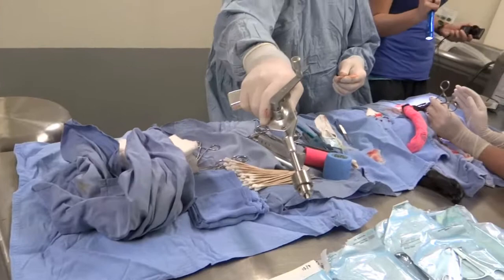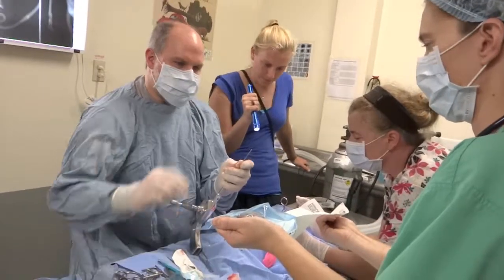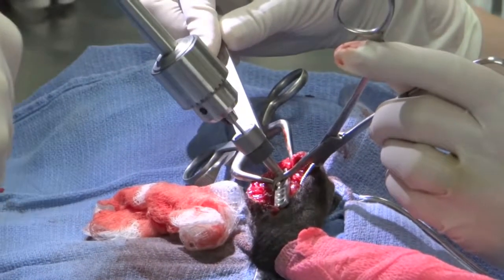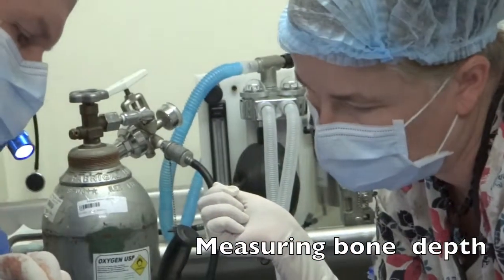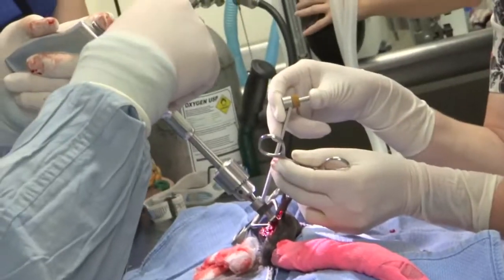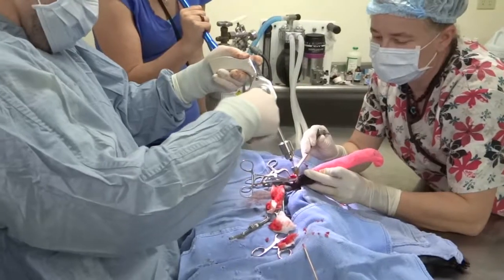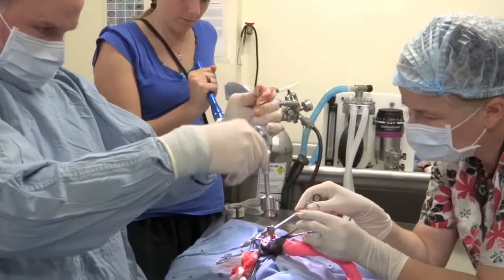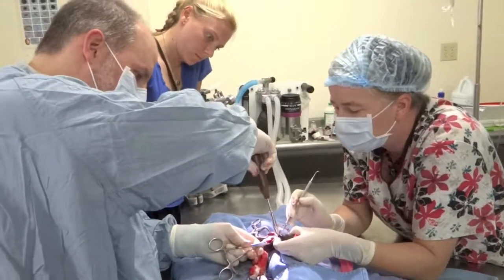Pull out that next piece, then that one, then the screwdriver — get it all in there. I've got a little bit of tension. We have the bones getting pushed into alignment. Last thing I'm going to do, for good measure, is grab some cerclage wire.